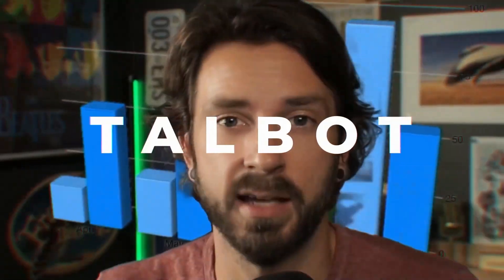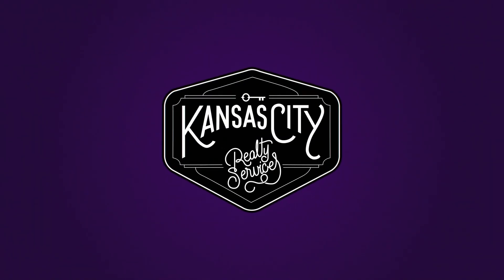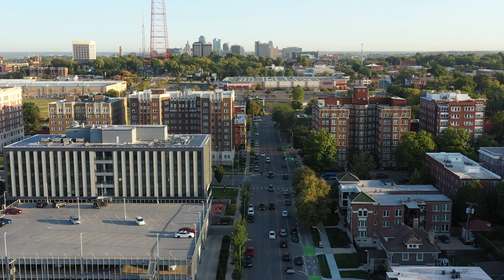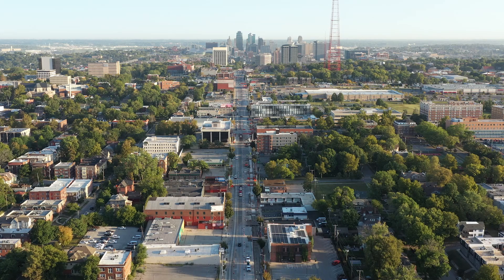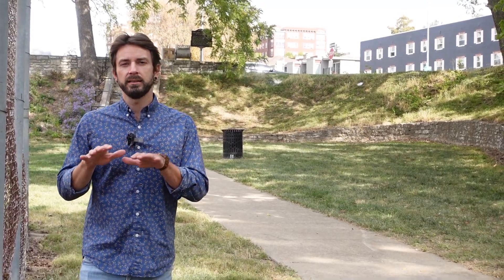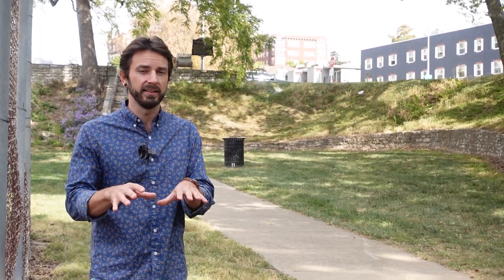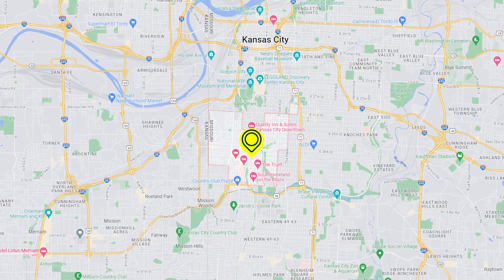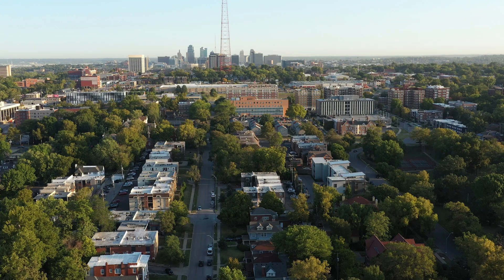So where is midtown exactly? Well, it's sandwiched between Union Station and downtown to the north and the Country Club Plaza to the south. It extends all the way west to state line, where you have the Volker and Valentine neighborhoods, and in the middle of it all is Westport, which is predominantly known for its nightlife and entertainment district.